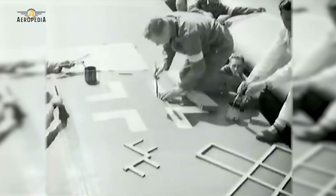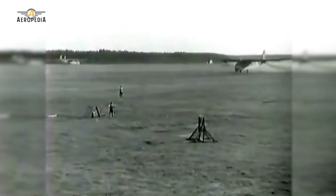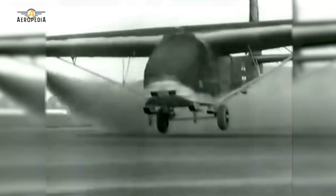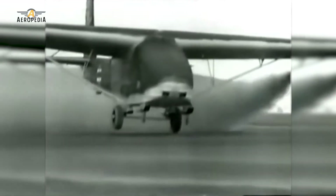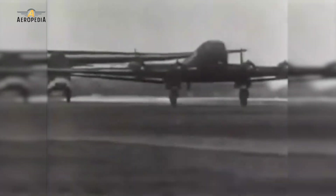The prototype of the ME 321 had a cargo hold 11 meters long, 3.3 meters high, and 3.15 meters wide. This allowed it to carry 20,000 kilograms of cargo — almost twice its empty weight — or an estimated total of 200 men. For the flight test, a jettisonable wheeled landing gear was used so that the plane landed using deployable skids. A Junkers Ju-90 was used as a tug for the first flight, which took place on February 25, 1941, in which the ME 321 demonstrated satisfactory flying qualities.